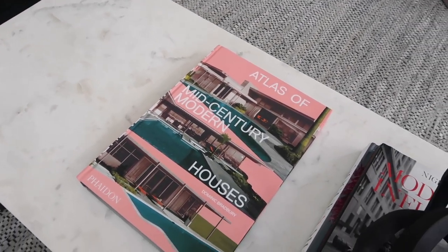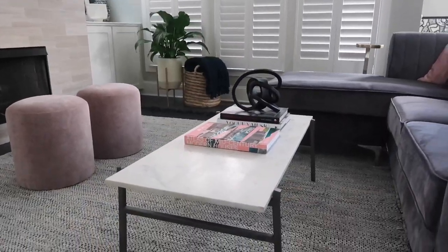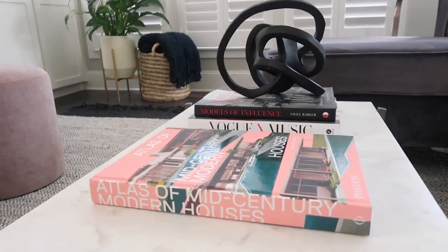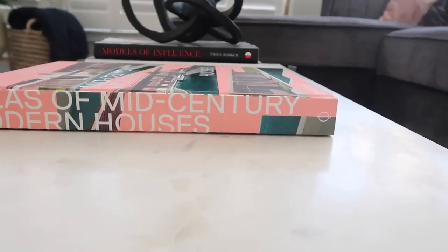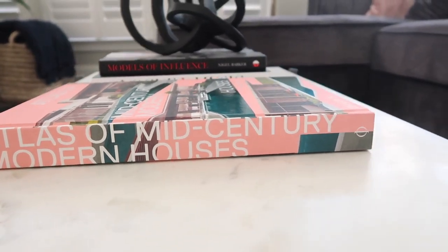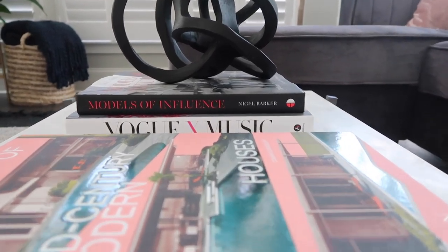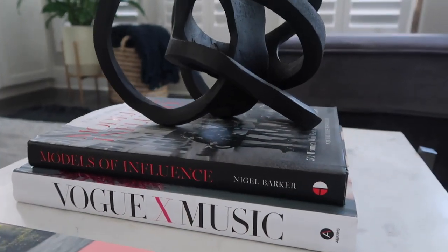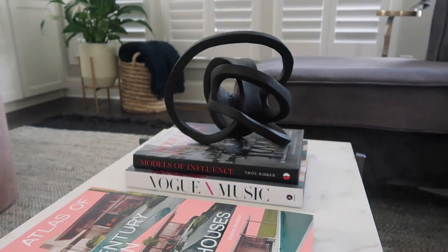Now my coffee table — I love marble. This marble piece is absolutely stunning. It's low to the ground so you can easily put your drink on it. On top of the coffee table we have some coffee table books. There's a book with a pink detail — I wanted to incorporate color here and there with small details, so you've got green and lush. There's also this influencer book from Nigel Barker, and a Vogue music and fashion book — we love music in my house and I'm a fashion blogger, so we had to have that.